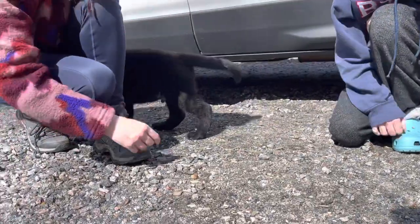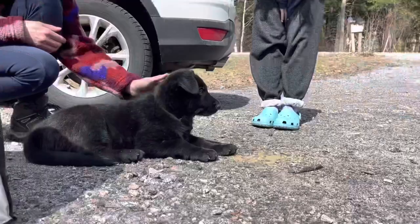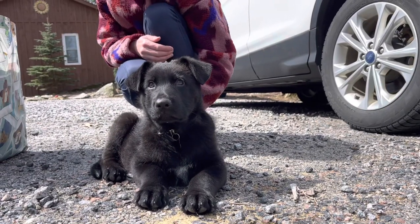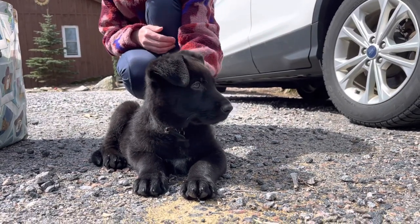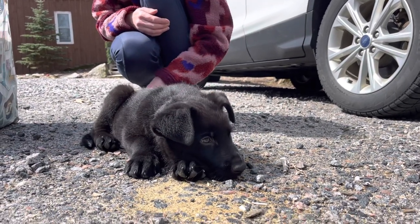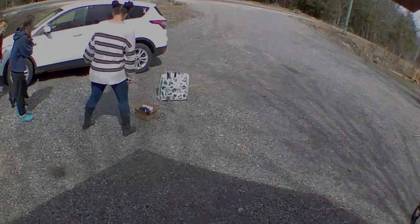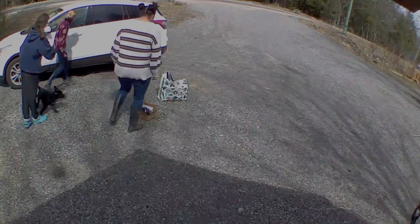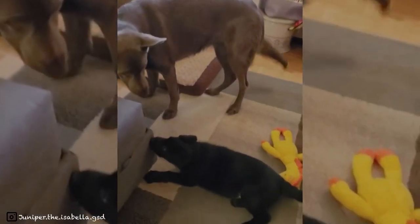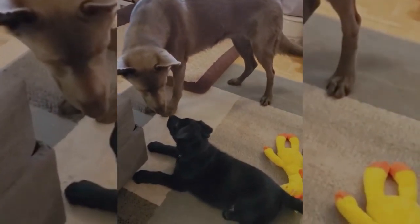And just like that, his family came to pick him up. He was nice and tired after our hike — good thing, because he has a nice two-and-a-half-hour drive home. And just like that, we spent the last eight weeks together, and now it's time for him to start a new adventure in a new home, in a new city, with a new family. We wish Jethro all the best.